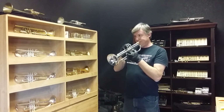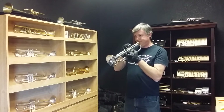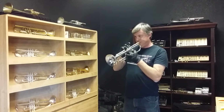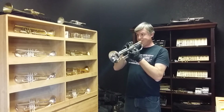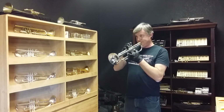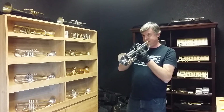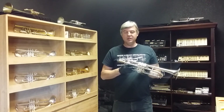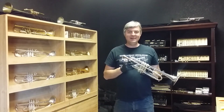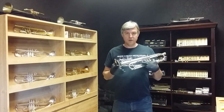Nice horn. Yeah, it's a nice horn. I don't think I'm charging enough for this horn, so you might want to grab it before I raise the price. Lawler 90.